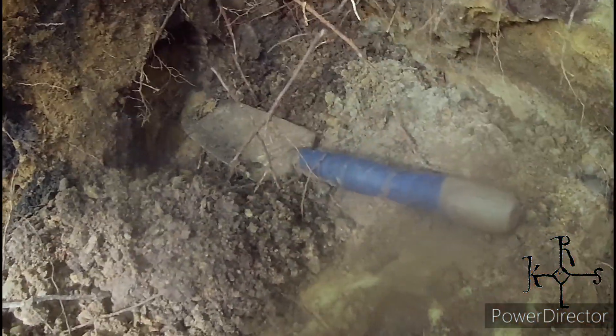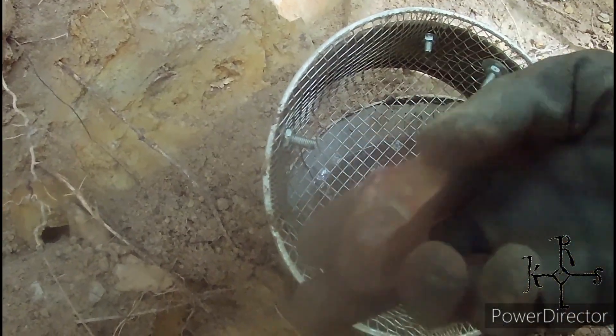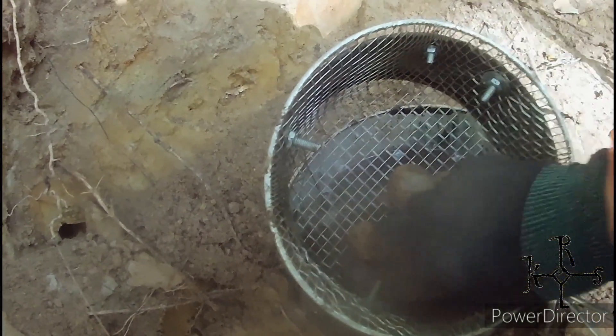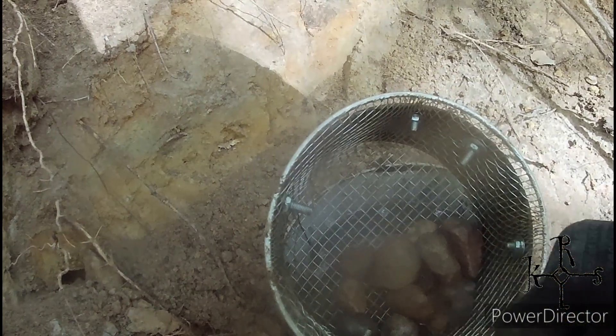I felt something back here — there's a stone. I've pulled it out, and it's got that bony blood-like texture again. I don't know what this place is. It's interesting — mysteries.